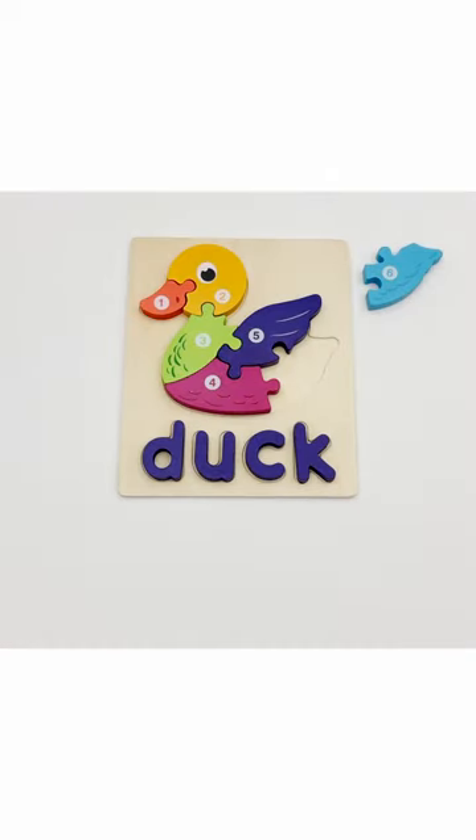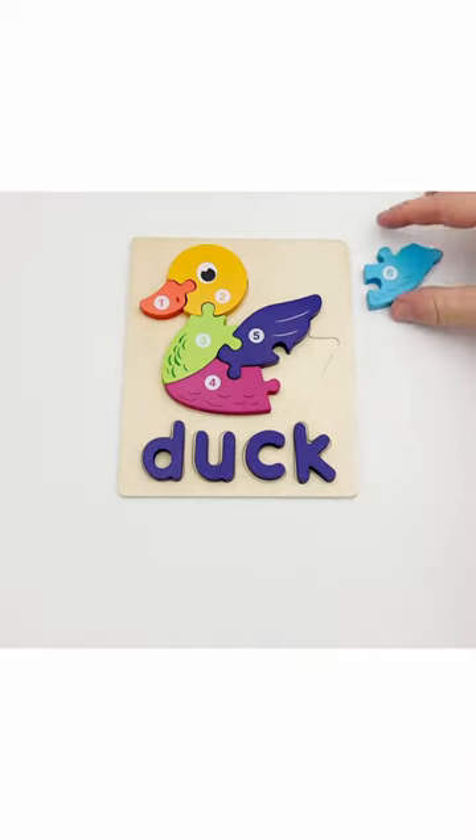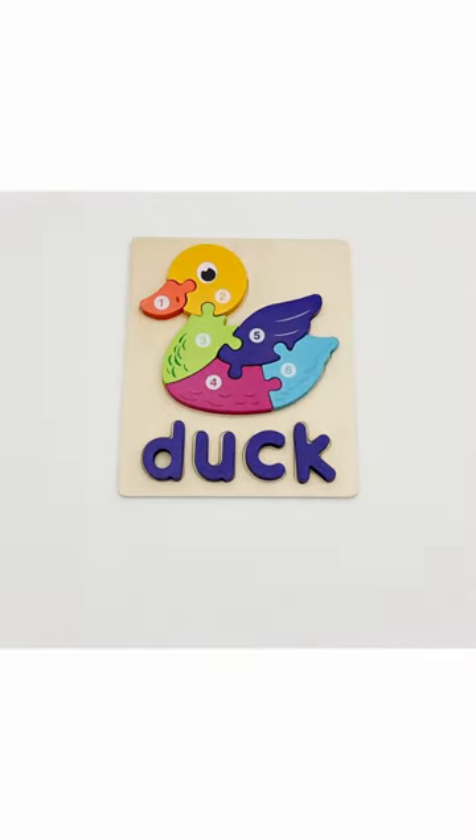Yes! It's the duck's wings! The last piece goes right here. That means that piece number six is the tail. It's the duck's tail. And that completes our duck puzzle.